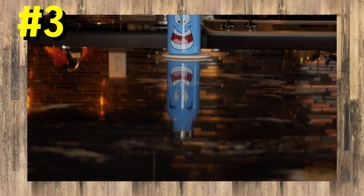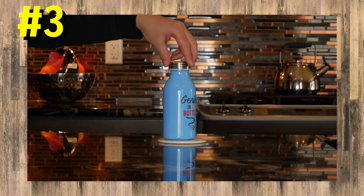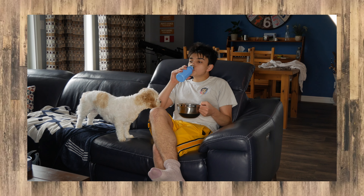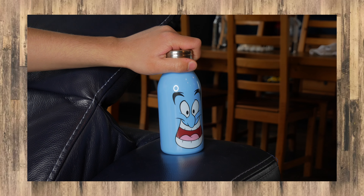Number 3: The Aladdin Genie Water Bottle by Palladone. This is a blue stainless steel water bottle that can hold up to 450 milliliters of water. Its small size makes it great for movie nights, as it can comfortably stand on the arm of the couch.